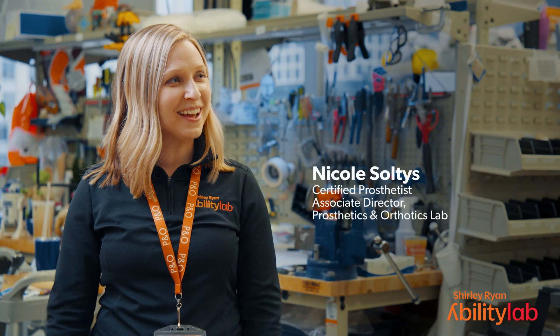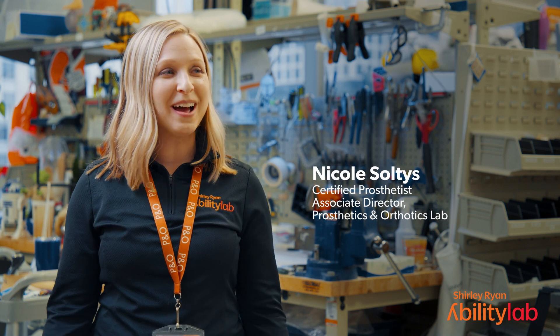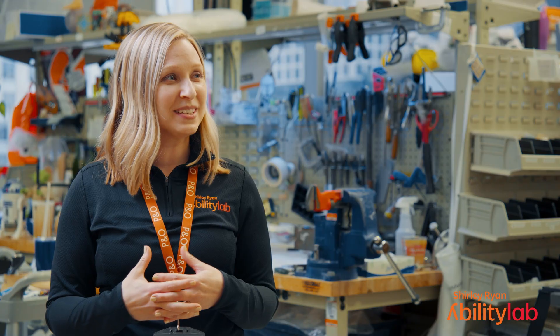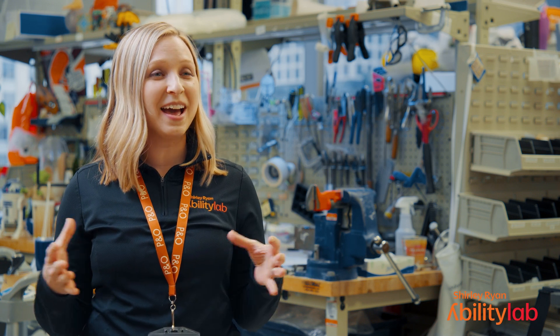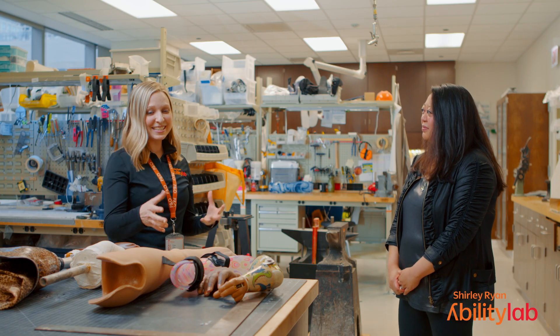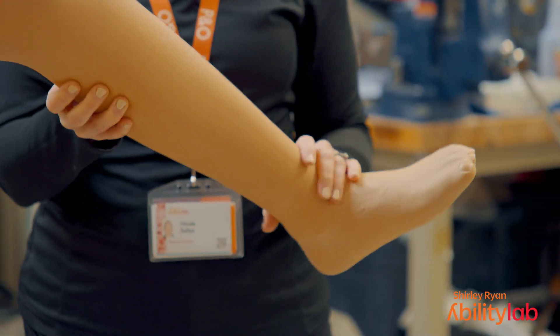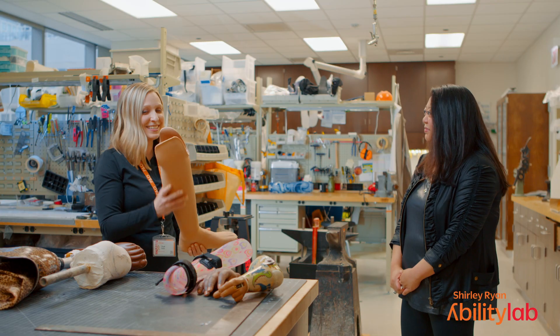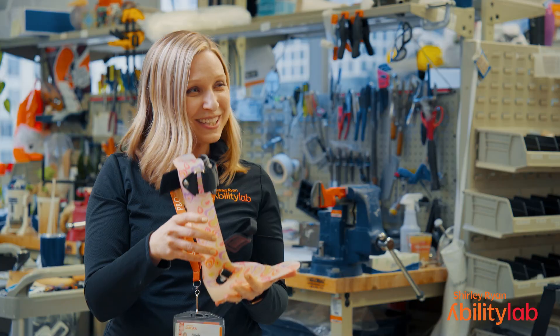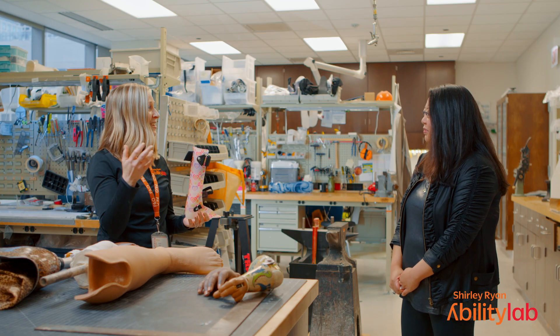This is the prosthetics and orthotics lab. We are one of the few hospitals that has its own fully owned prosthetics and orthotics lab in the building. Our prosthetists and orthotists work together with patients to make highly customized prosthetic and orthotic devices. A prosthesis is a replacement limb — an artificial limb — so we create arms and legs. An orthosis is a brace; patients might need a brace for their ankle, their hand, or their back, and those are all things we can create here.